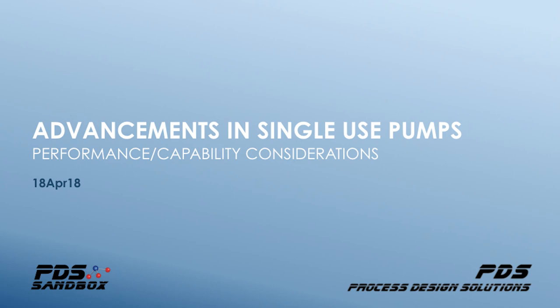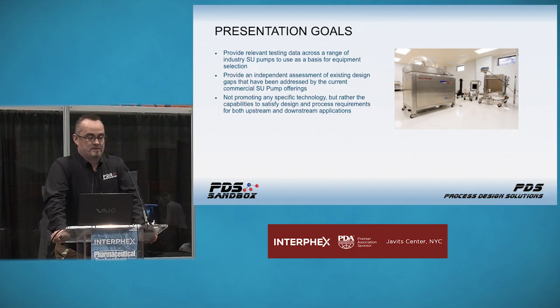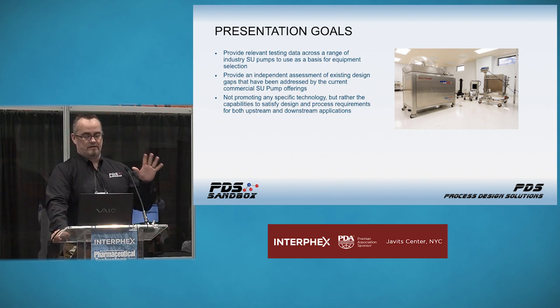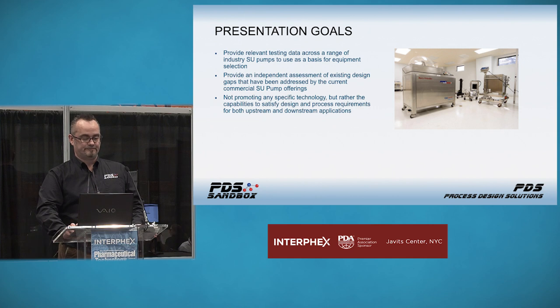I want to go through the goals first. Ultimately, the goals for this presentation are to provide relevant testing data across a whole range of industry single-use pumps to use as the basis for equipment selection based off your process requirements. The goals are also to provide an independent assessment of existing design gaps addressed by current commercial single-use pump offerings. I want to be clear that I'm not here to promote anybody's specific technology — what I'm trying to do is show what the actual data set is that's been generated from relevant comparative testing of pumps available in the industry right now.